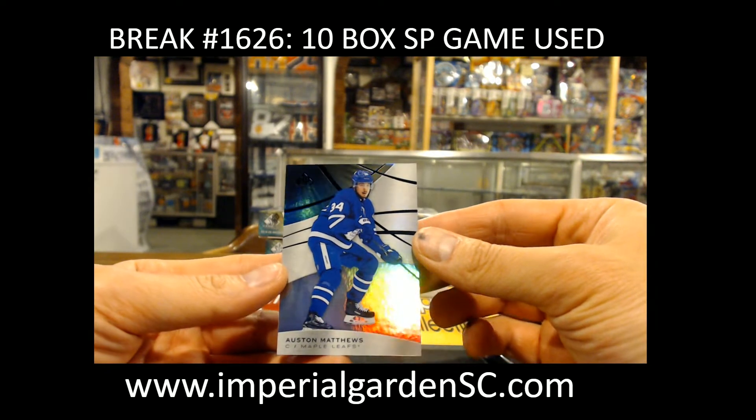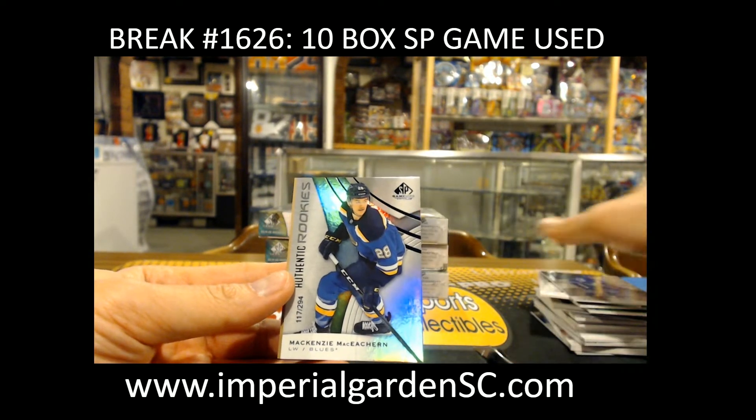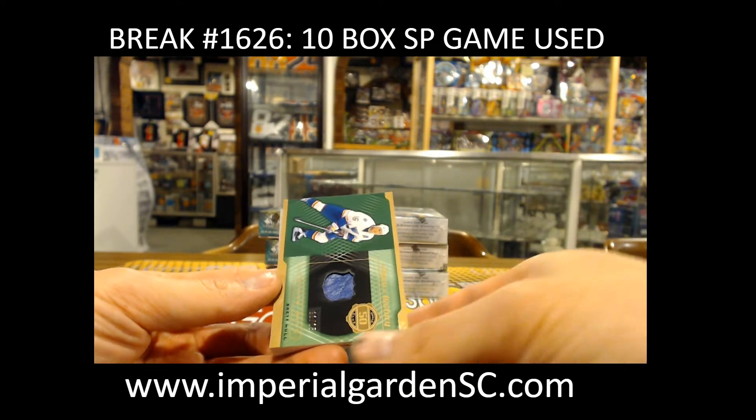Auston Matthews at 15 of 2.75. McKenzie McEacheron at 1 of 17 of 2.98 for the Blues. And a Brett Hall Piece of History patch, 11 of 15.